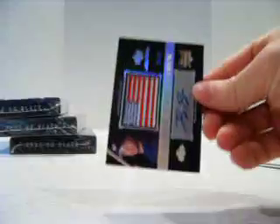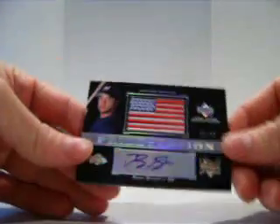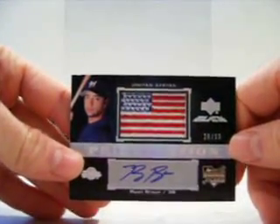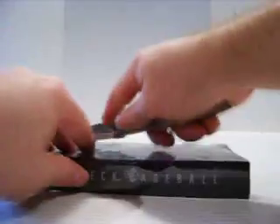Pack 4 — that's good. Ryan Braun for the Brewers, number 20 of 99, Pride of the Nation. So far not too bad.